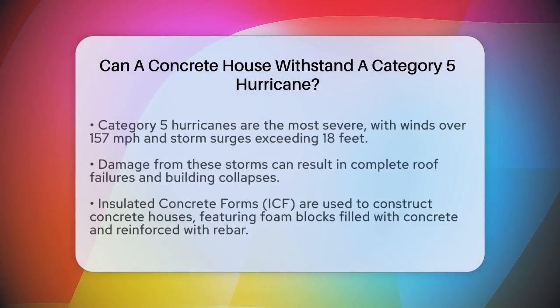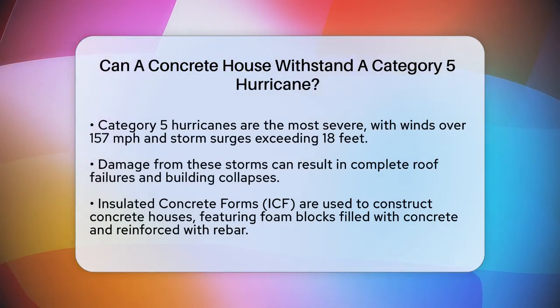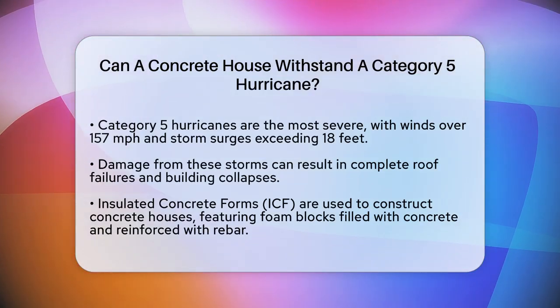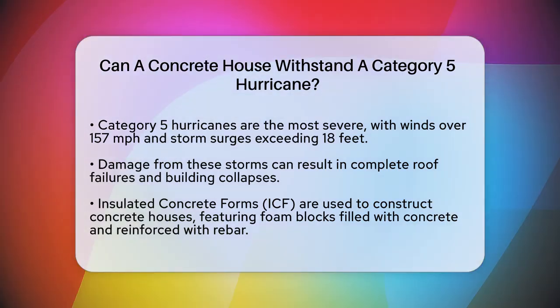Can a concrete house withstand a Category 5 hurricane? If you're wondering whether a concrete house can stand up to the fierce winds and destructive power of a Category 5 hurricane, you're about to find out some fascinating facts. First, let's understand what a Category 5 hurricane is.